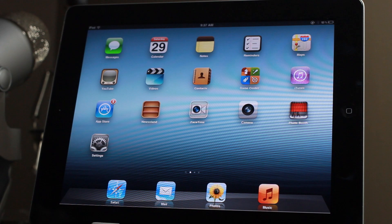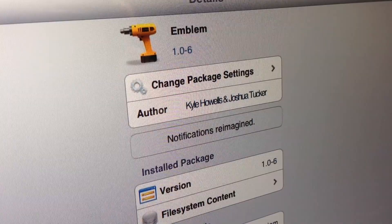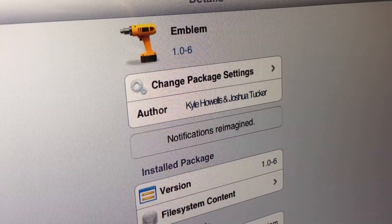So that's it, ladies and gentlemen. That's one of the few tweaks I've ever seen in the history of jailbreaking that actually has a full-featured walkthrough tutorial like that — that's really cool, they went the extra mile. It is called Emblem, it reimagines notifications on the iPad. It should be available later today during the worldwide jailbreak convention in San Francisco for $1.99. Let me know what you guys think in the comment section — this is Jeff with iDownloadBlog.